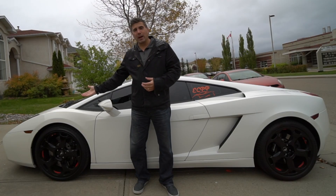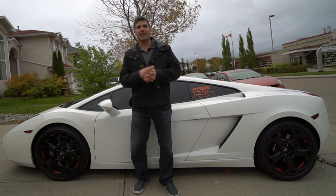The best supercar bargain on today's used car market — that's right, it's the Lamborghini Gallardo. We're gonna review it and talk about it now.